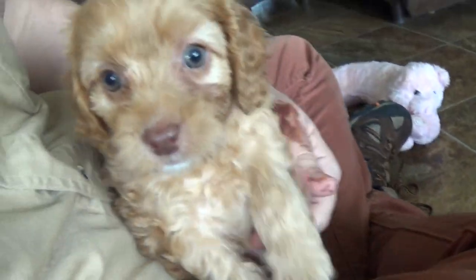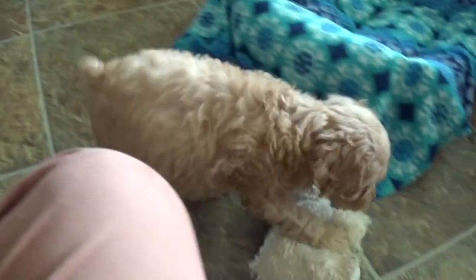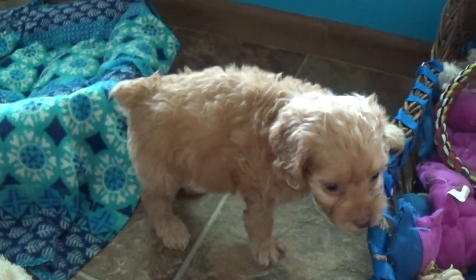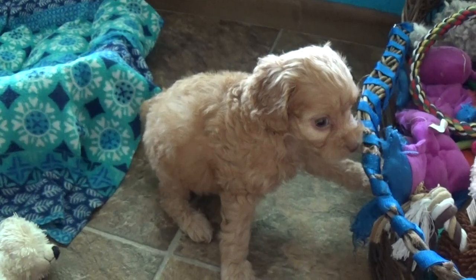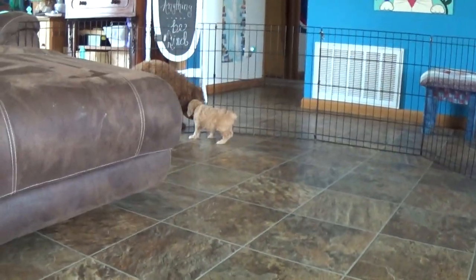This little beautiful girl is Irene. Irene is an apricot coat with a liver nose. She's got some hazel eyes, and she'll be about seven weeks old. She'll have a wavy coat similar to our girl Bella.